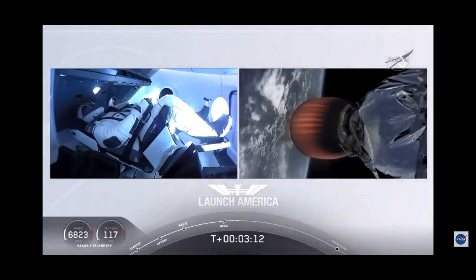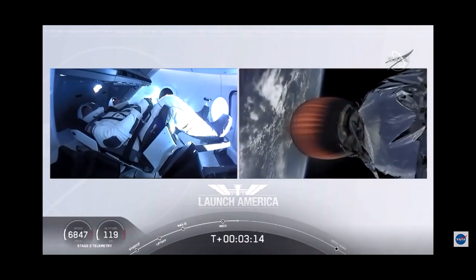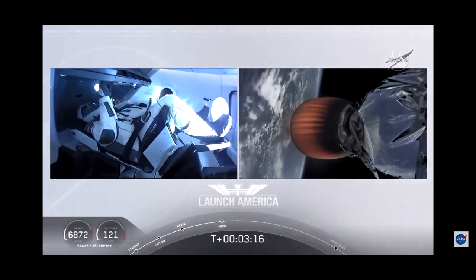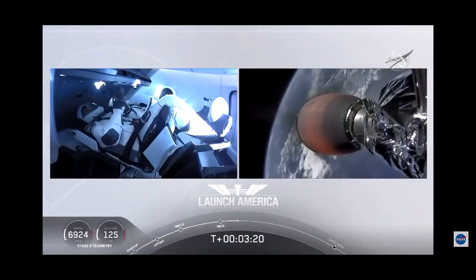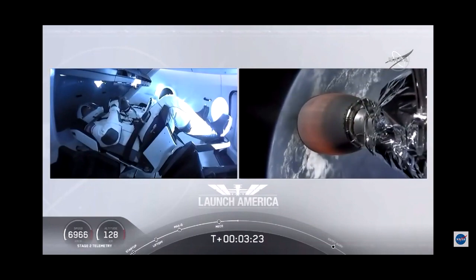They're going to continue under the power of this second stage. Stage 2 propulsion is nominal. It will cut off at SECO — second engine cutoff — at about 8 minutes and 44 seconds into today's flight. So a little over 5 minutes to go still.